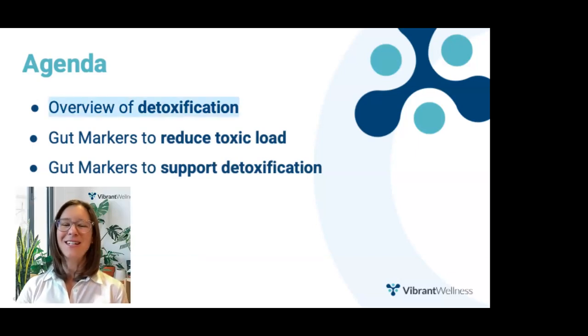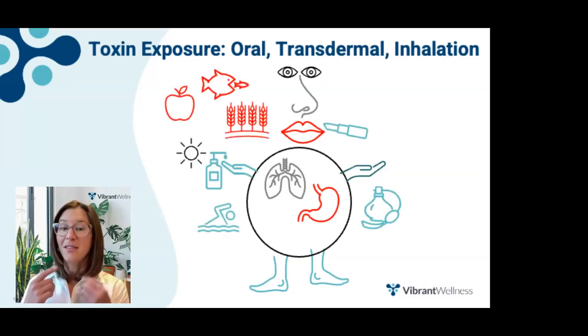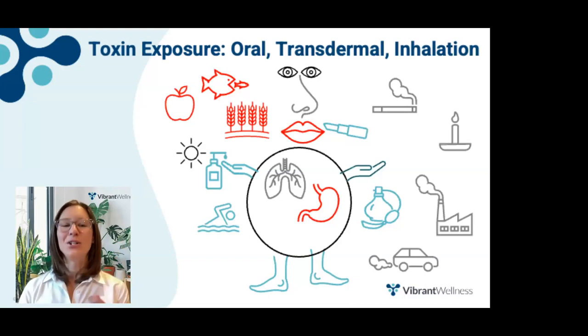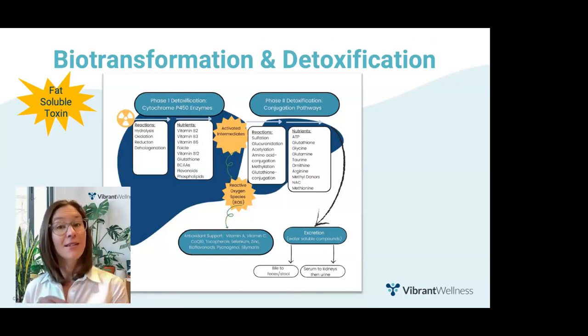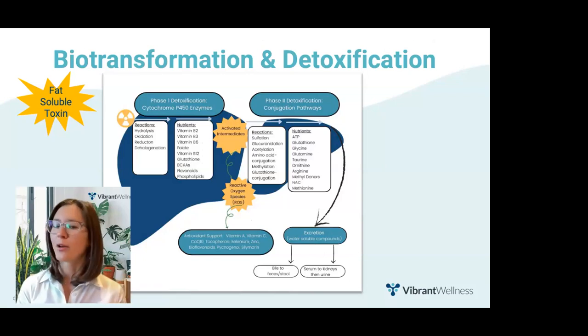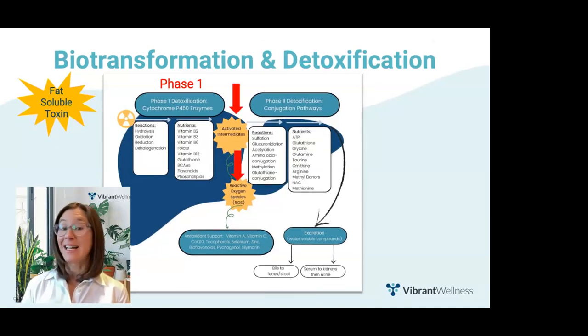First, an overview of detoxification. We are exposed to toxins by the things we put into our body, the things we put on our body or allow to touch our skin, and also by the things we breathe. Most toxins are fat-soluble, so to facilitate elimination, the body converts fat-soluble toxins into more water-soluble compounds. The body first activates a toxin, actually making it more toxic — this is phase one detoxification. Phase one creates activated intermediates, and those intermediates produce reactive oxygen species, or ROS, that can damage the liver.